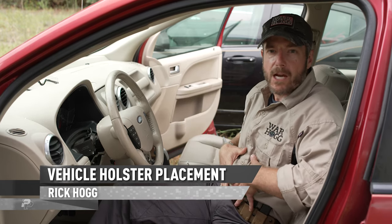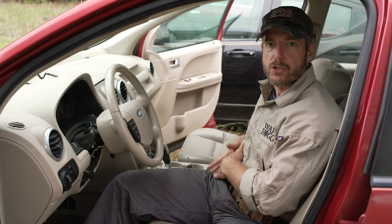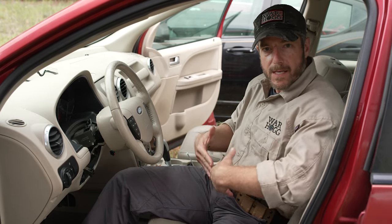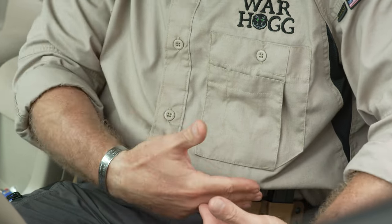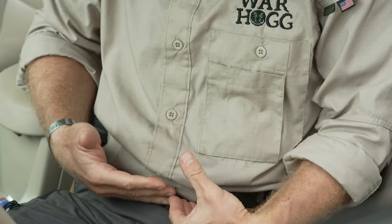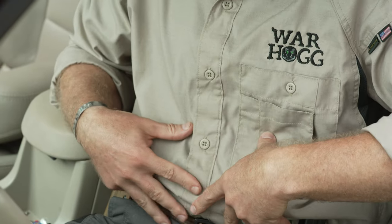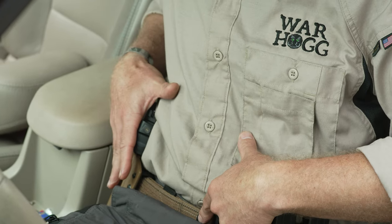For me, if I'm normally carrying appendix, when I'm coming to my vehicle, I want to swap over to the strong side. If I'm wearing my appendix holster and I put the seatbelt on, if I'm in a crash or something happens where the seatbelt tightens, it's just going to restrict my potential ability to pull that holster out. That's why I like it over on the strong side.